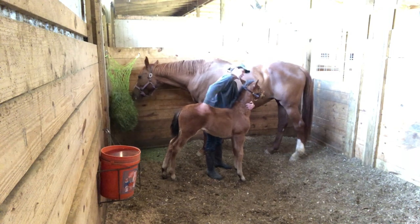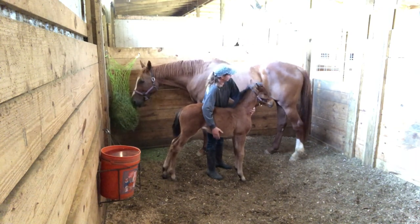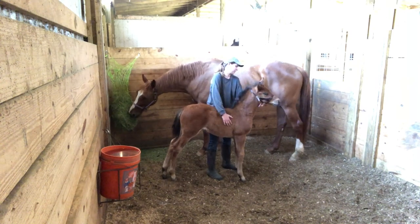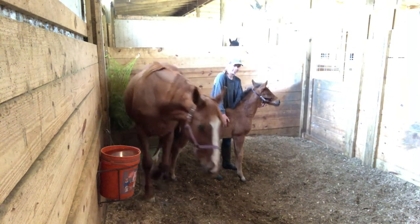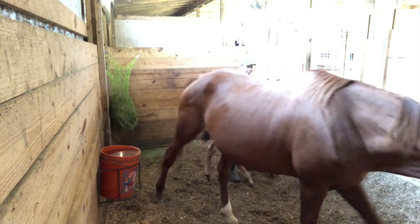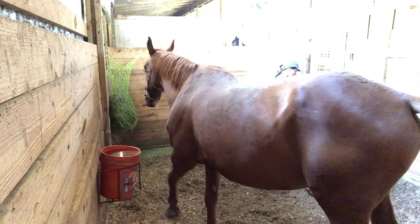I tell her she's a good girl and I just start rubbing her all over again. As you can see, she's so sassy — she's not very happy with her predicament, but I'm sure she's going to get used to it. And then here I'm just jingling the halter, just getting her used to having that moved around and just moving on her face.